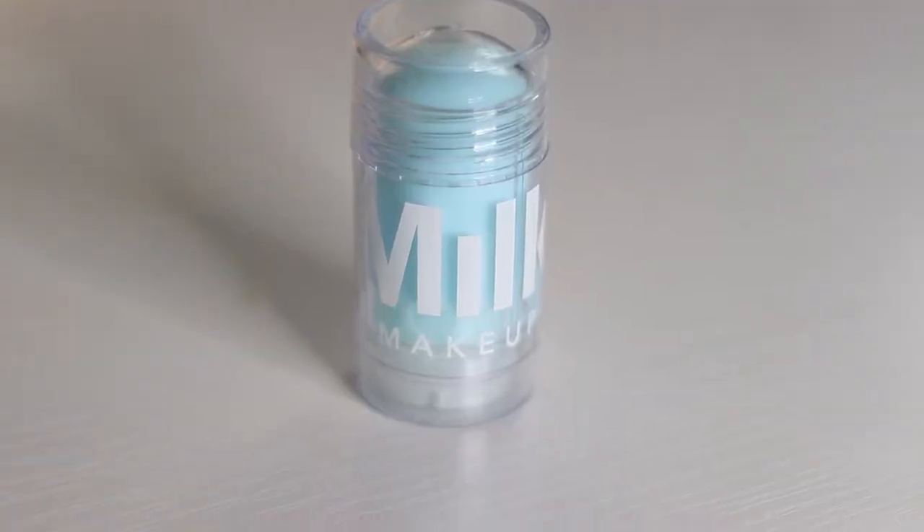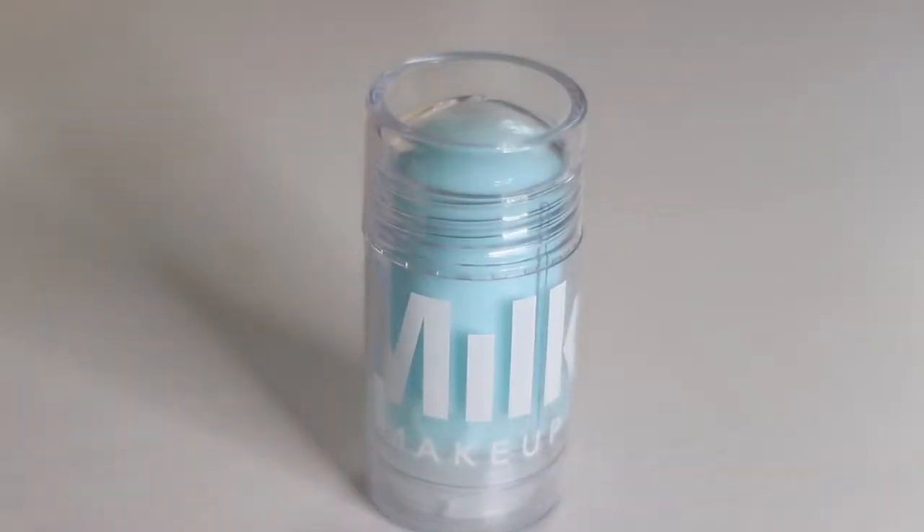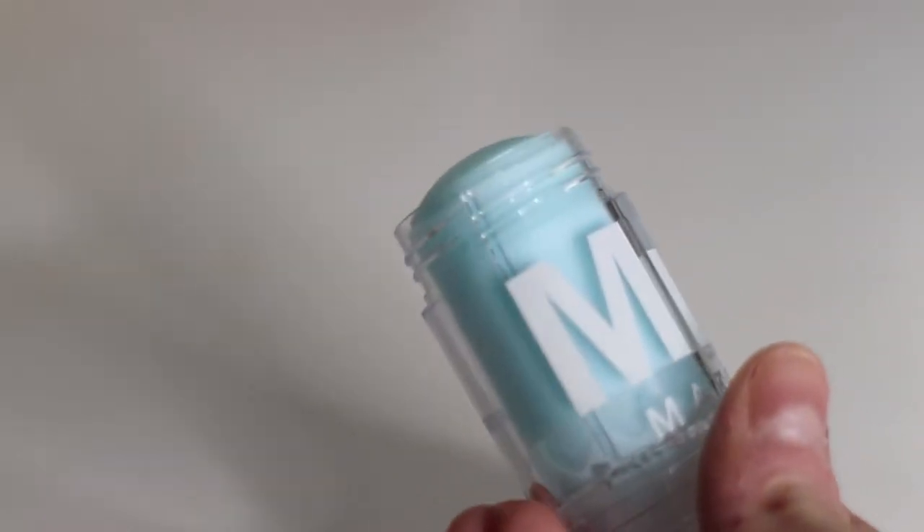Next thing I got, and maybe the last thing I actually bought, is the Milk Makeup Cooling Water. I got this for underneath my eyes because I get puffy eyes, especially when I've just woken up, and I thought it would be cool to try. This thing has a lot of mixed reviews, so I'm not sure about it yet, but we shall see. Seems cool.